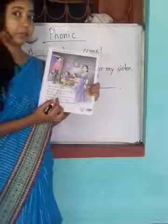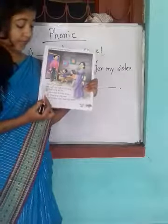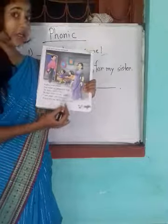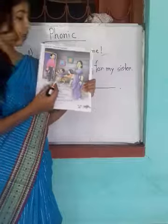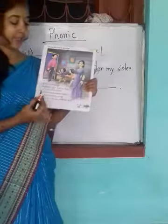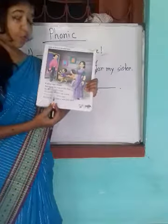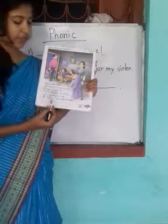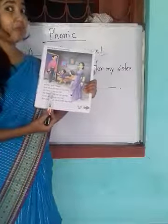Father has come. Who has come? Father has come. See what he has in his back. He has a top for me.